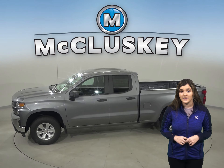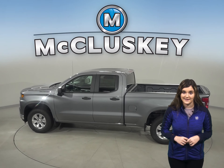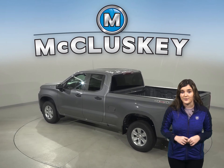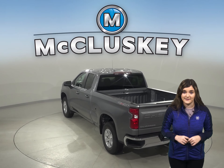In the past 20 years, hundreds of infants and young children have died after being left in vehicles, usually by accident. When turning the vehicle off, drivers of the Silverado are reminded to check the back seat if they previously opened the rear door before starting out. The Ford F-150 doesn't offer a back seat reminder.